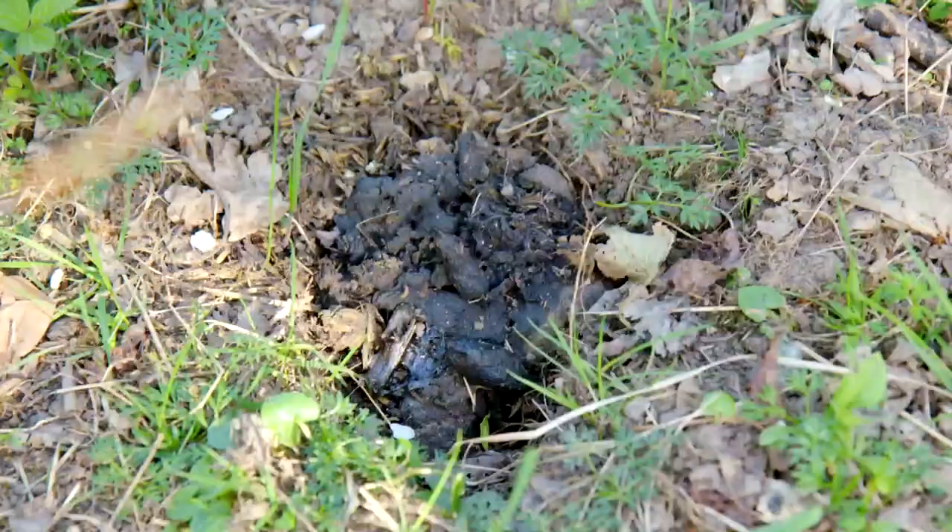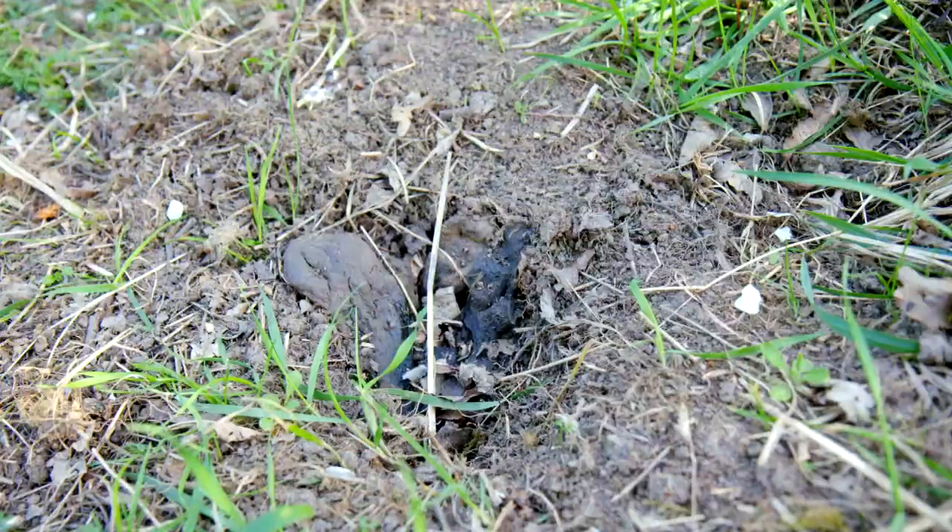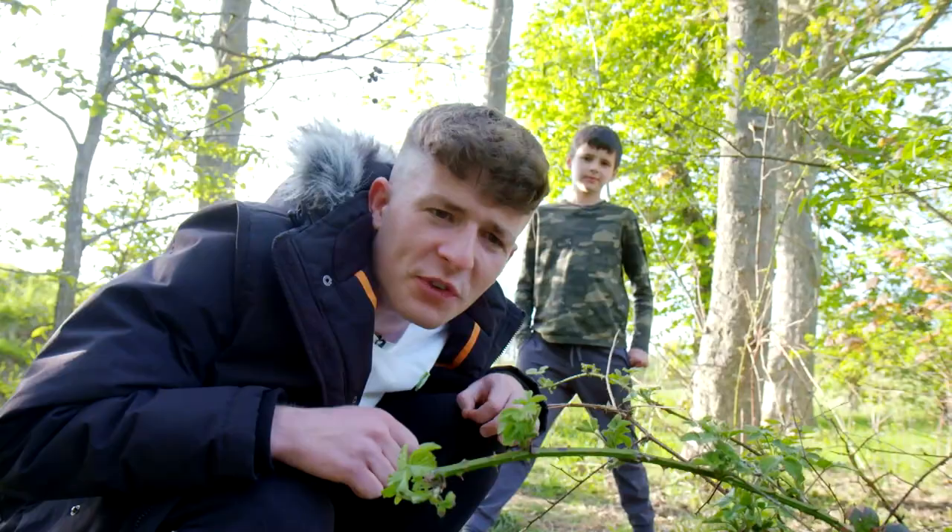Look! Is that fresh poo? Why don't you smell it just to make sure? Yeah, that's fresh badger poo all right!